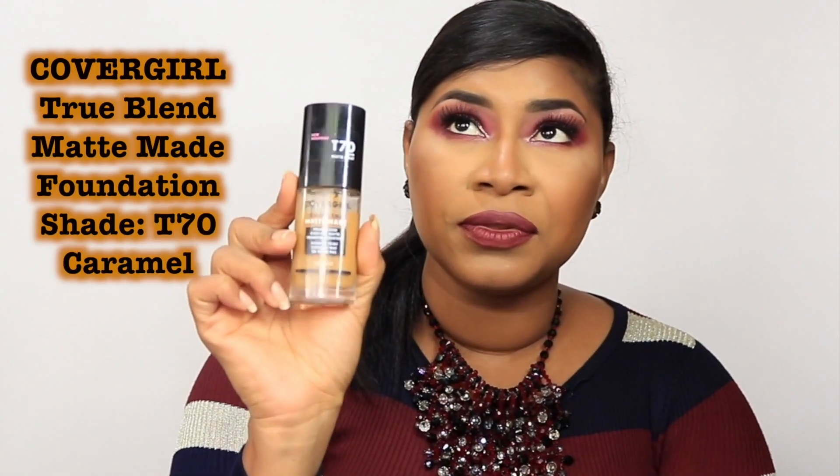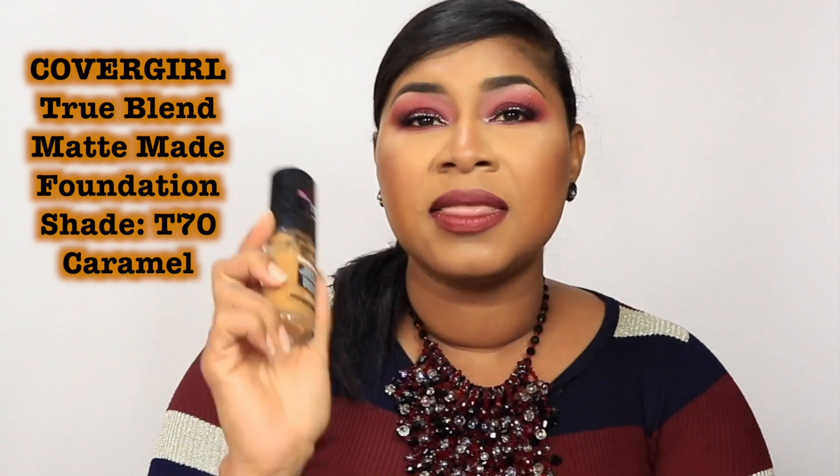My number three pick goes to the CoverGirl TrueBlend Matte Made Foundation. This foundation boasts of being comfort matte and transfer resistant. A lot of these new matte foundations are saying they're comfort matte because they are matte, but not in that take-all-the-life-and-moisture-out-of-your-skin, dry matte kind of way. Comfort matte means it feels comfortable but still looks matte, not shiny. I completely agree that this foundation does that. It has a lot of shades — more than 40, I believe. I will include price information for each one in the description box below. I use shade T70.